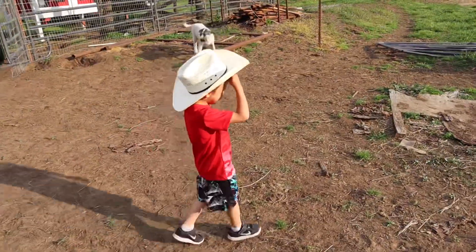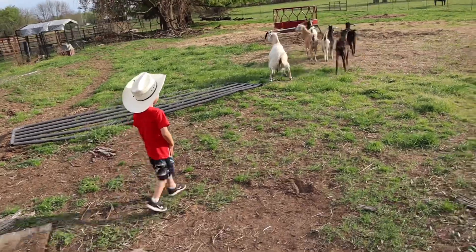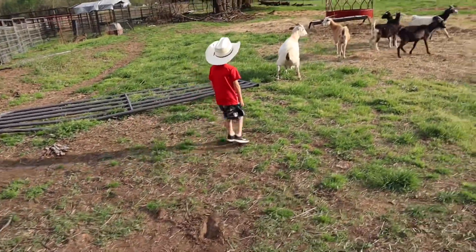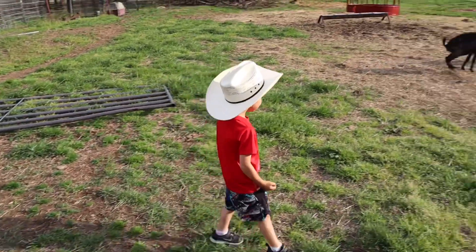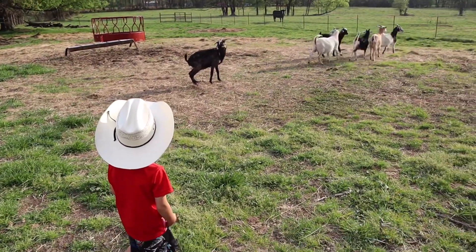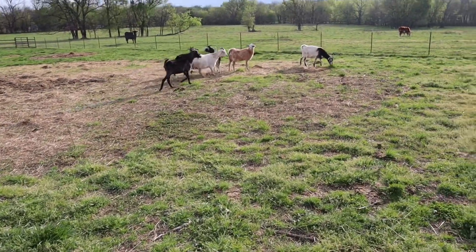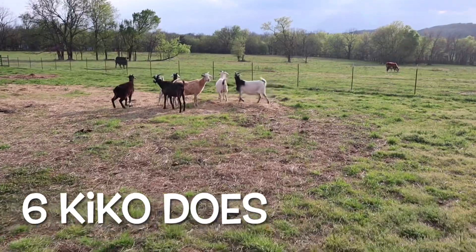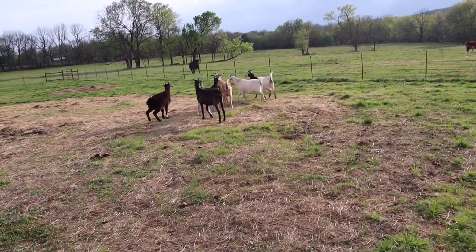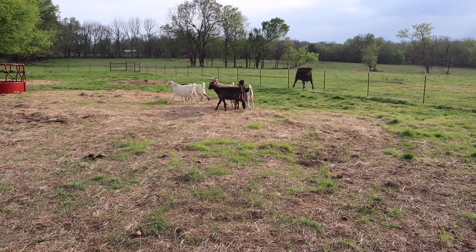What do you think, Bob? What do you think about that — you're a goat farmer now! He had to have his cowboy hat for this occasion. Oh, they've already made themselves at home — they're peeing and pooping all over the place! There are six does here. Here come the cows — they're like, 'Those are some funny looking calves!'